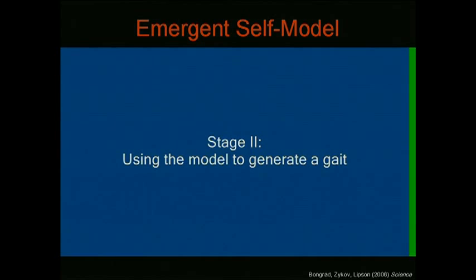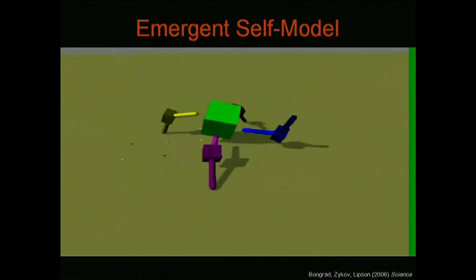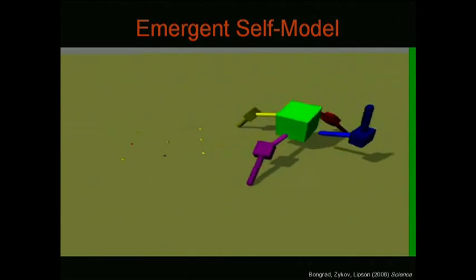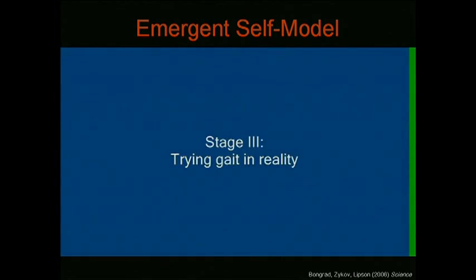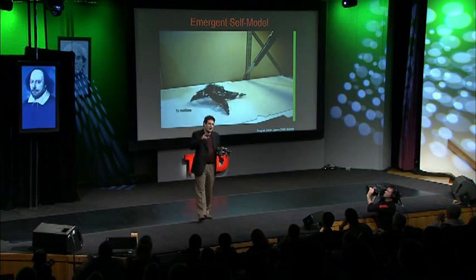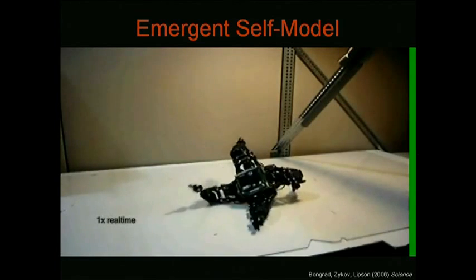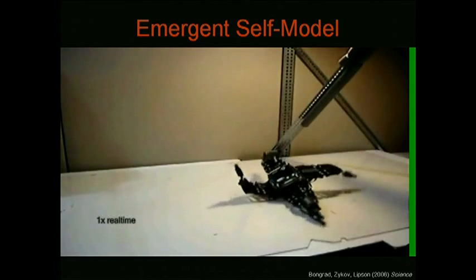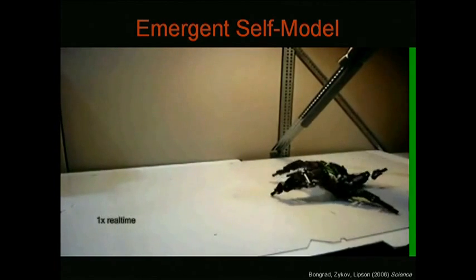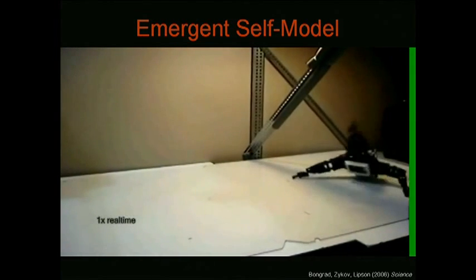Once it has a self-model, it can use that to derive a pattern of locomotion. We were hoping it would have a kind of evil spidery walk, but instead it created a pretty lame way of moving forward. When you look at that, you have to remember that this machine did not do any physical trials on how to move forward, nor did it have a prior model of itself. It figured out what it looks like and how to move forward, and then actually tried that out.